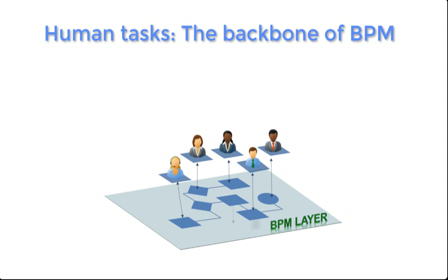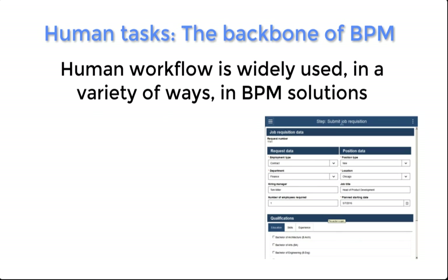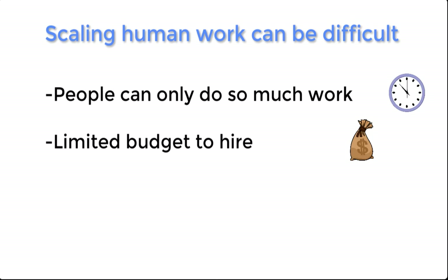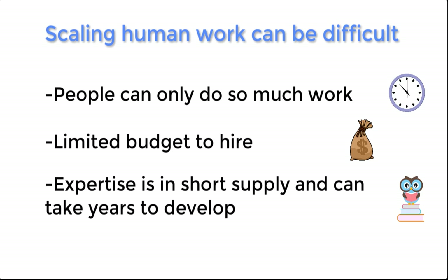Let me begin by talking about human workflow. You see human tasks all over in the BPM world, from filling out forms, to reviewing requests, to performing investigations. Scaling human work, however, can be difficult. People are only capable of doing so much work in a day. There's often a limited budget for hiring, and it's hard to find the expertise that you really need.